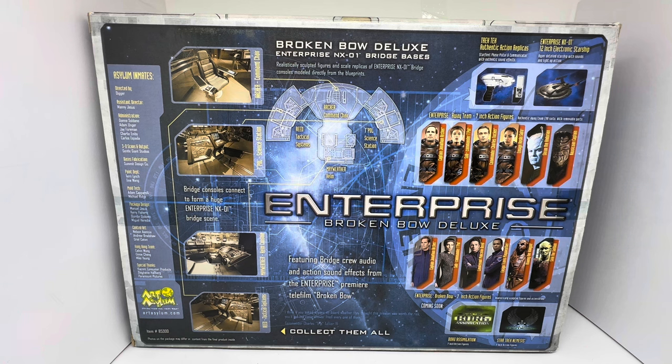There's a quote on the back: 'I think if you ask anyone on board whether they thought this mission was worth the risk, you'd get the same answer from every one of them.' That's by Commander Charles 'Trip' Tucker. So, a lot of information on the back of the box - you don't normally get that much on these Star Trek boxes.